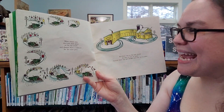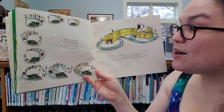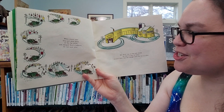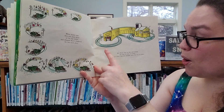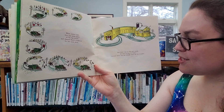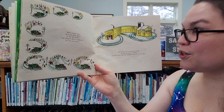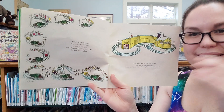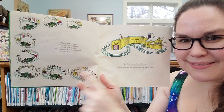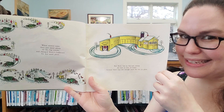When winter came they put snowplows on the big trucks and changed Katie's bulldozer into a snowplow. But Katie was so big and strong she had to stay home because there was not enough snow for her to plow. Do you see the other trucks out on the road? Here they are with their smaller snowplows. But she is too big to go today.